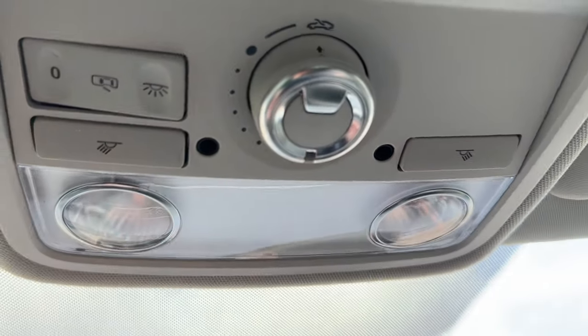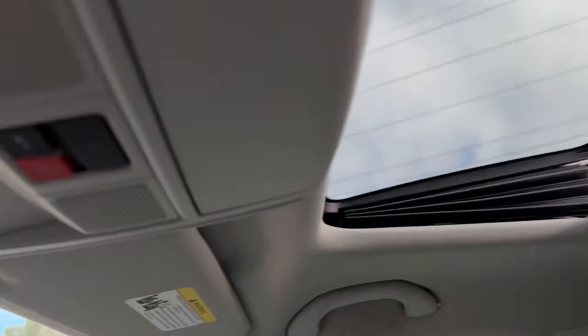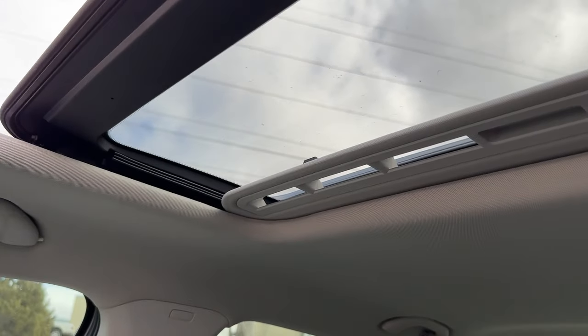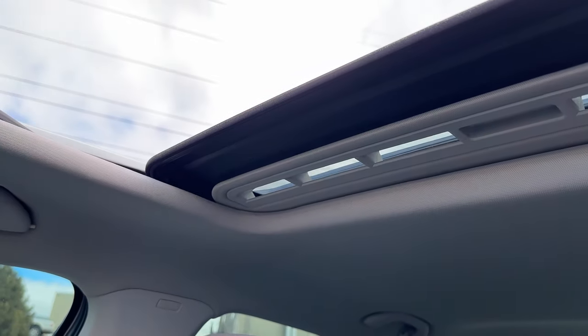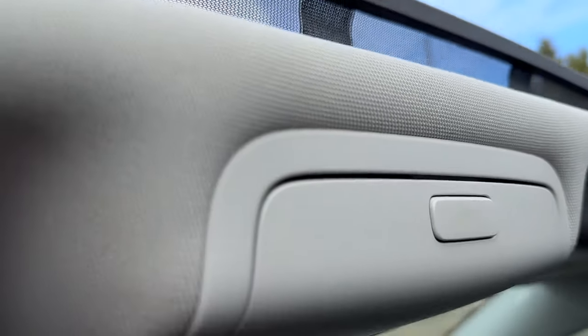This dial allows you to open the sunroof of your Passat. You can see we just tilted it up by turning it to the left. But if we turn it all the way to the right, you can see we can open this very small sunroof and let all that beautiful air in, and we even have a little catchment right there too.